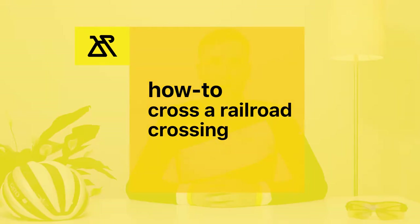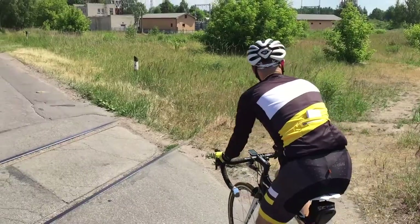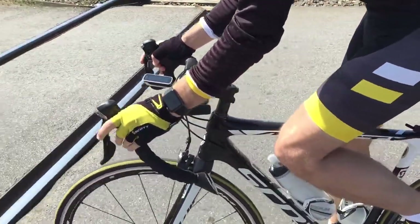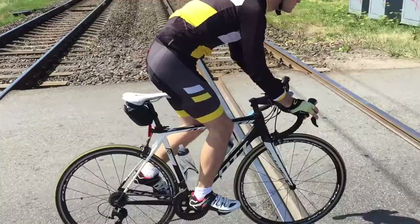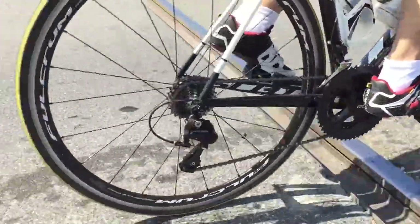The correct way to cross perpendicular railroad tracks: slow down and make sure there are no trains coming. Go straight and don't turn the front wheel. Hold the handlebar firmly. Stand up — this will help absorb the bumps. And don't pedal while crossing the railroad.